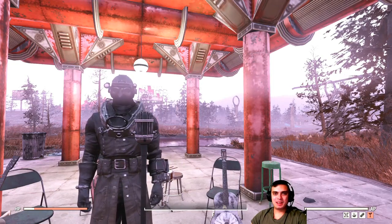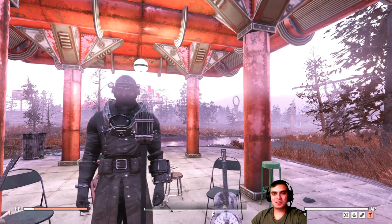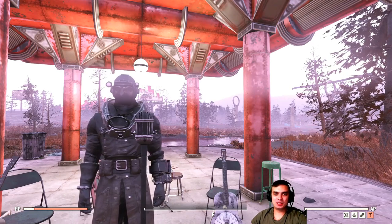Hey, what up Z-Clan and everybody else, how you doing? Welcome to my Fallout 76 Atom Shop and Daily Challenges notification video.